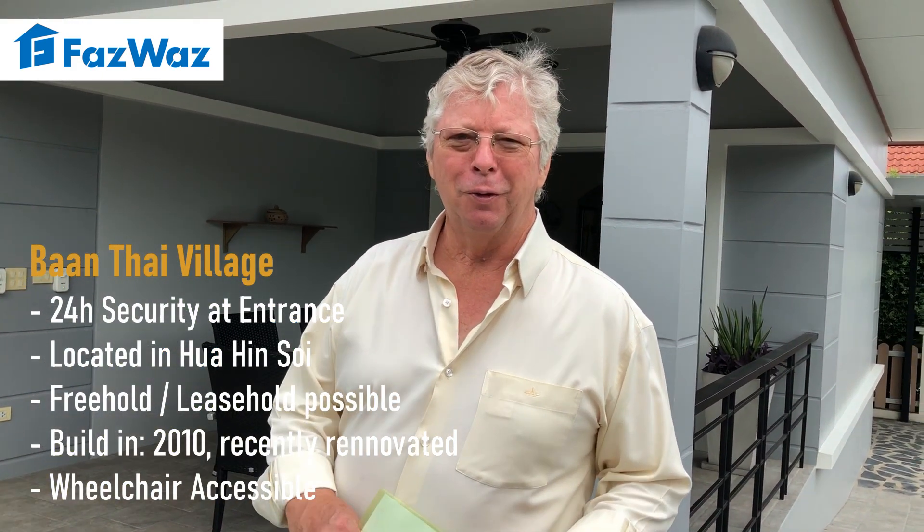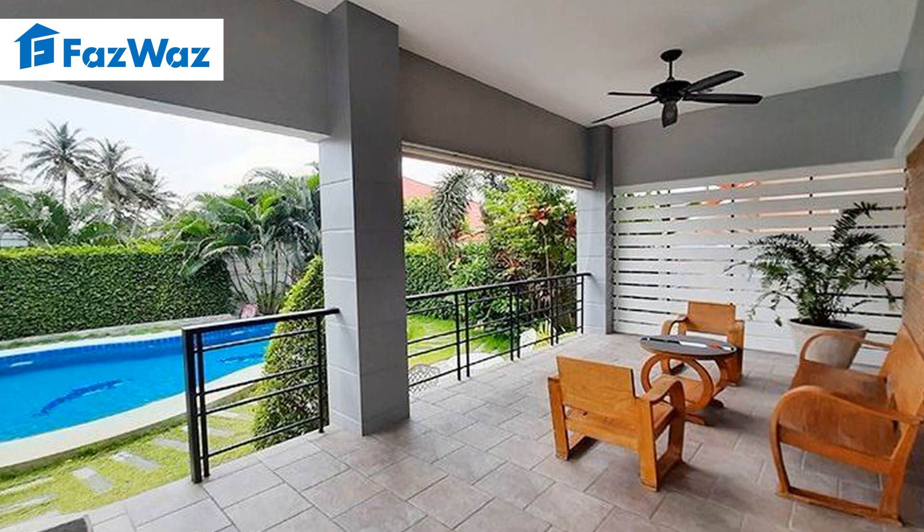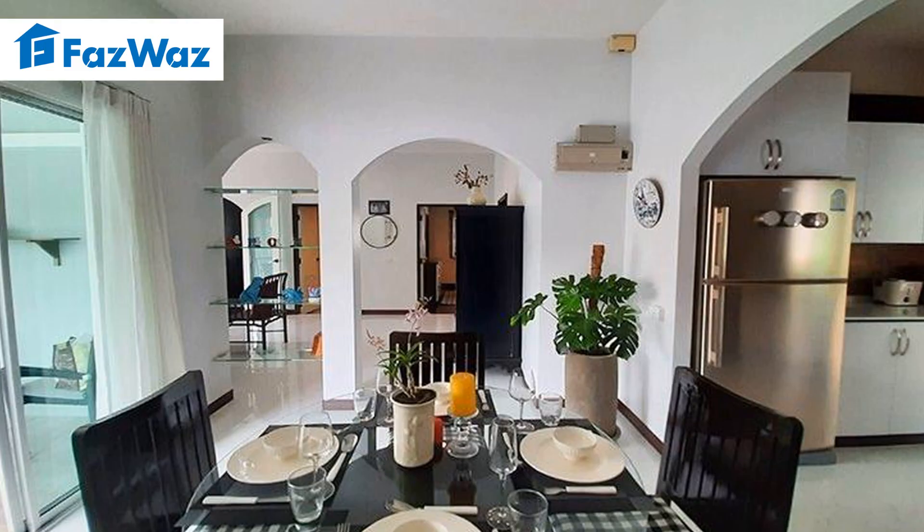Welcome to Waswas and welcome to Arnold Property. Today we have a very lovely house in Bantai village. Bantai village is a very nice, well-maintained development, very close to the Palau road — I would say a maximum 10 minutes drive to the center of Hua Hin.